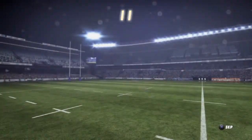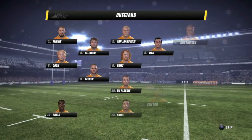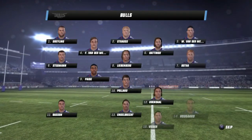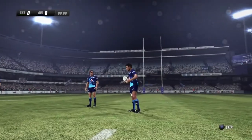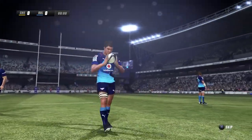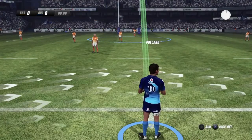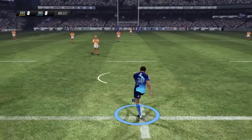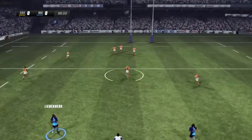This match is set to be a good one as these teams go head-to-head. This game really could go either way. Both squads are packed with talent. Waiting for the referee to get this one underway. And play begins — we're underway.